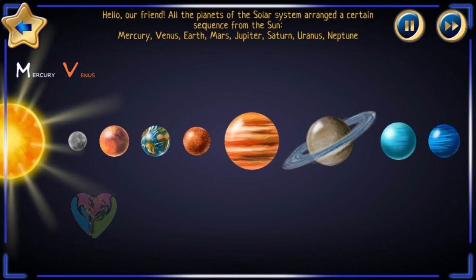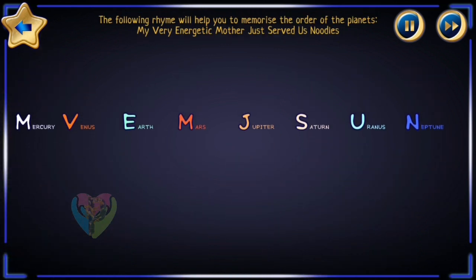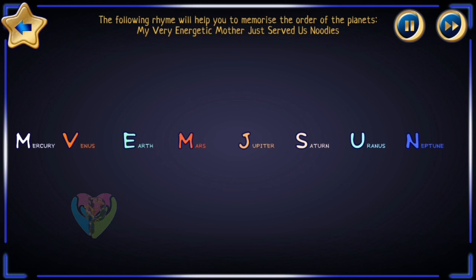Mercury, Venus, Earth, Mars, Jupiter, Saturn, Uranus, Neptune. The following rhyme will help you to memorize the order of the planets: My Very Energetic Mother Just Served Us Noodles.